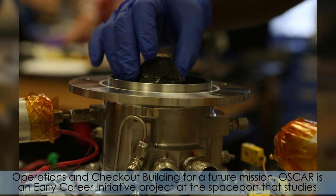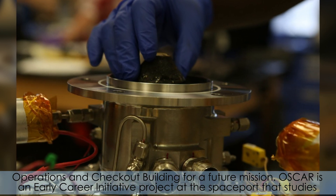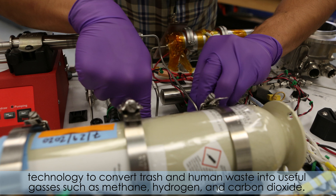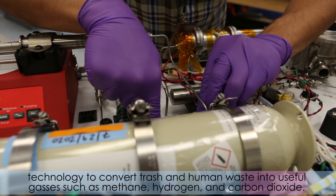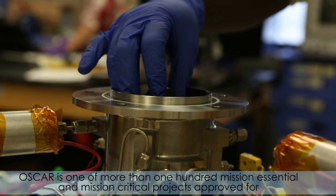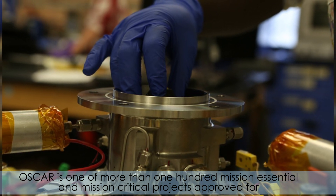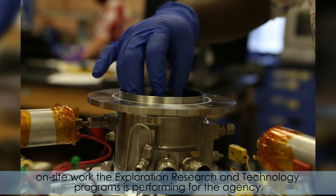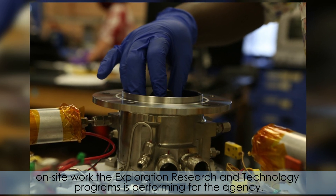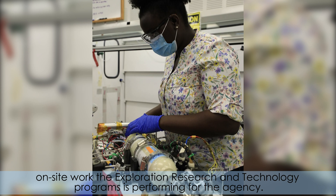OSCAR is an early career initiative project at the spaceport that studies technology to convert trash and human waste into useful gases such as methane, hydrogen, and carbon dioxide. OSCAR is one of more than 100 mission essential and mission critical projects approved for on-site work that the exploration research and technology programs is performing for the agency.